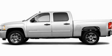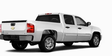This is a brand new 2011 Chevrolet Silverado — strong, durable, and dependable.